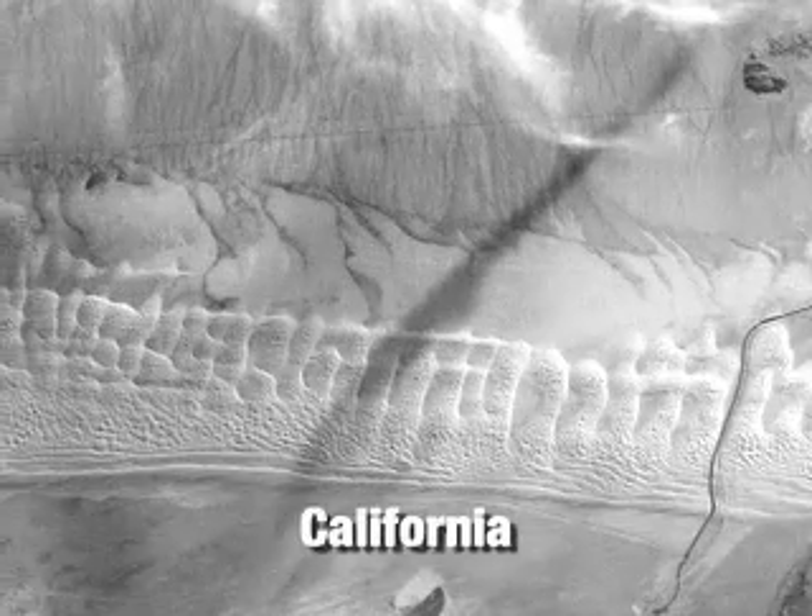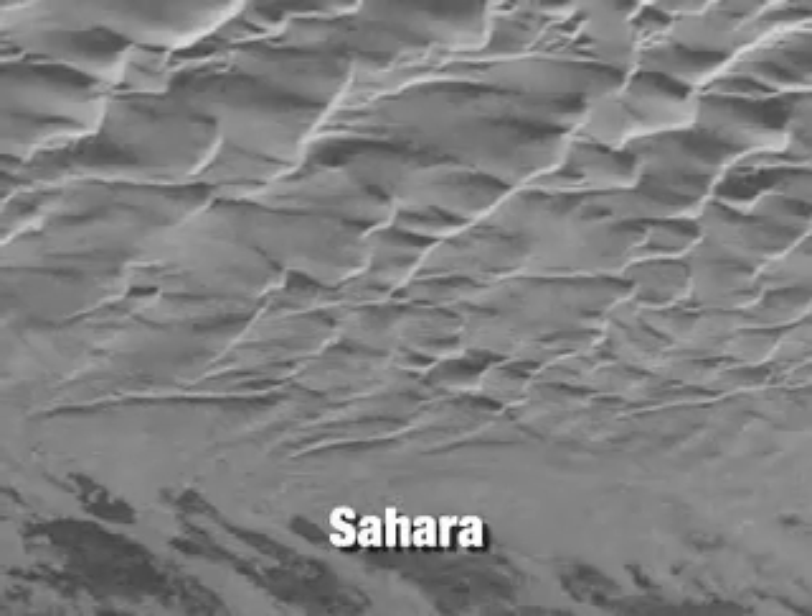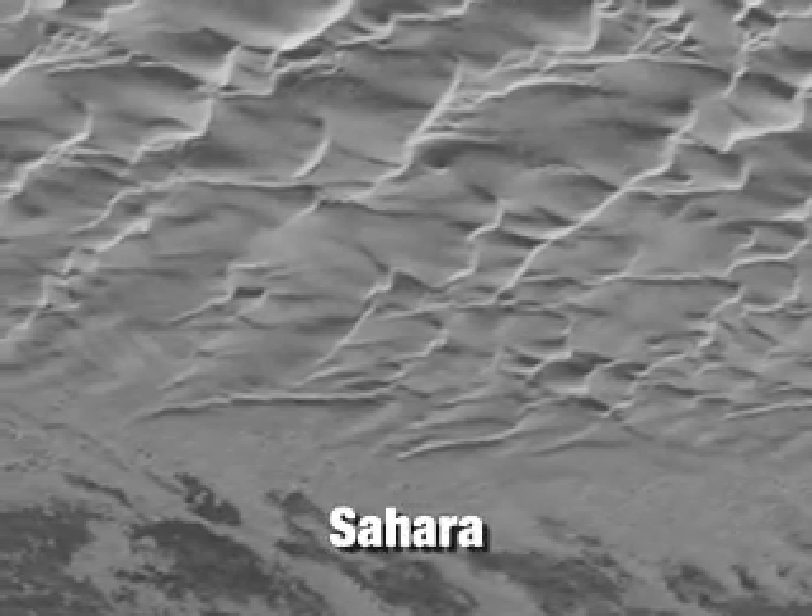They go on for hundreds of miles, which is something that you don't see very often on Earth and that we don't see on any other planet. There are places both in the California desert and the Sahara desert where we see long sections of dunes.